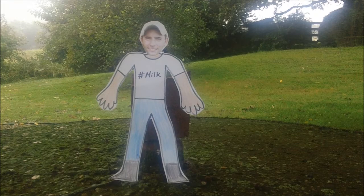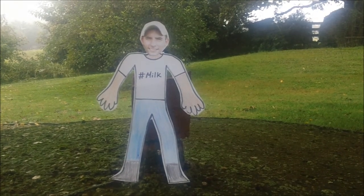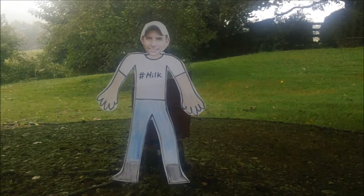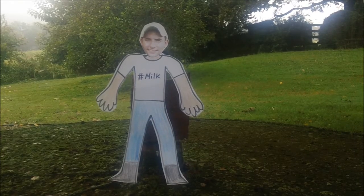I brought Flat Ryan with me to the dairy farm because he wanted to learn more about antibiotics in his milk. Well, the good news for Flat Ryan is that there are no antibiotics in milk, and we dairy farmers do a whole lot of work to make sure it doesn't get there.